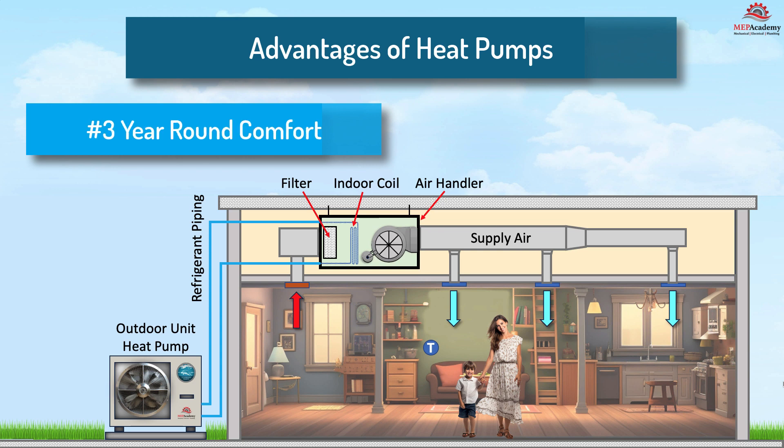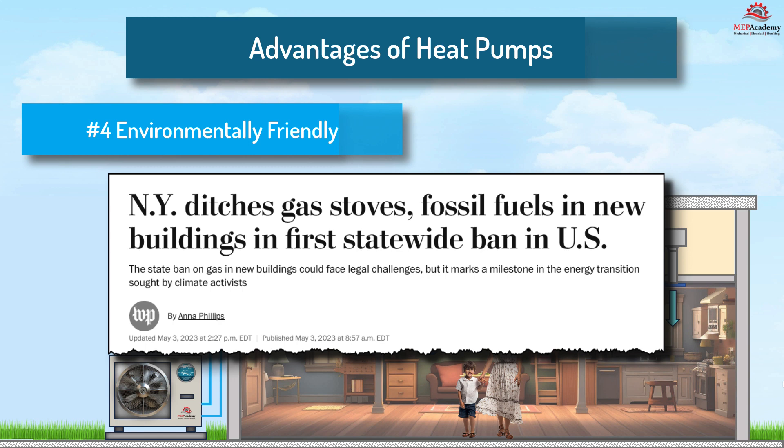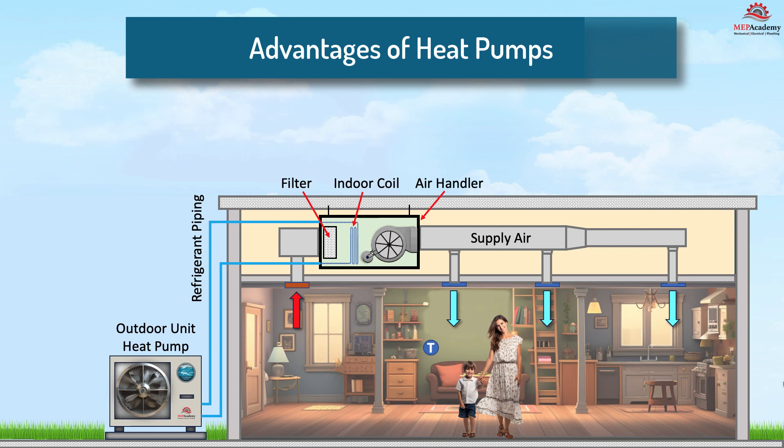Number three: year-round comfort. Heat pumps offer both heating and cooling functions, eliminating the need for a separate air conditioner in the summer. A heat pump uses a reversing valve which allows heat to be absorbed outdoors even when the weather is cold and sent indoors to provide heating. Number four: environmentally friendly. Heat pumps produce fewer greenhouse gas emissions compared to furnaces, contributing to a greener environment. There is a move to eliminate the use of fossil fuel-based appliances in pursuit of zero emissions. New York has recently passed legislation that would ban fossil fuel appliances in buildings seven stories or less in 2026, and we should expect more legislation in this area.